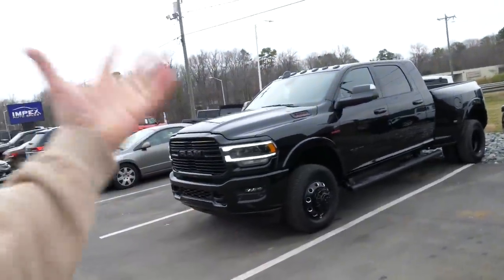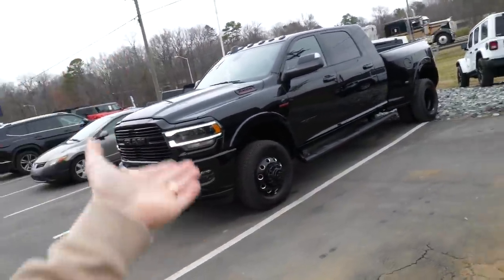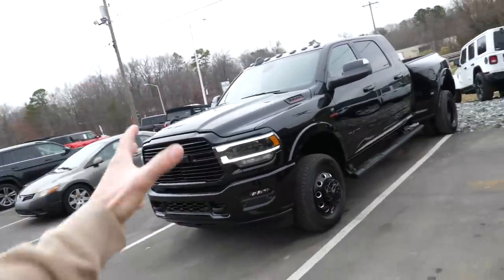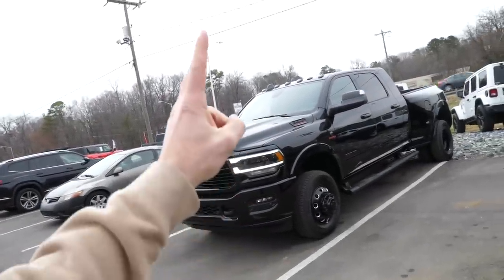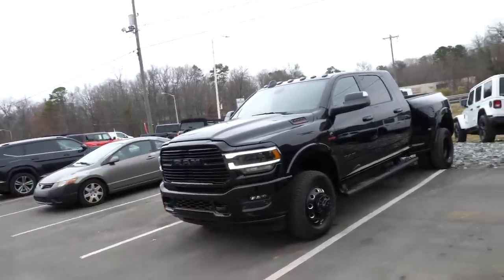I really lucked out though, because you could argue there's still another trim I could go with — that is the crew cab long bed Limited. I could also do a crew cab long bed Laramie. So we still have some options, but I'm still going to consider this essentially the last of the trucks that I have not had a chance to play with or put my twist on yet.